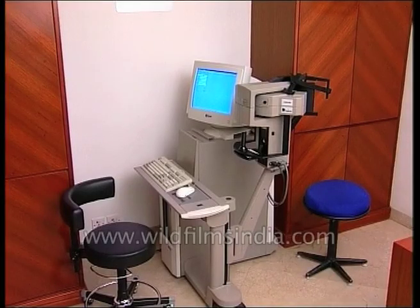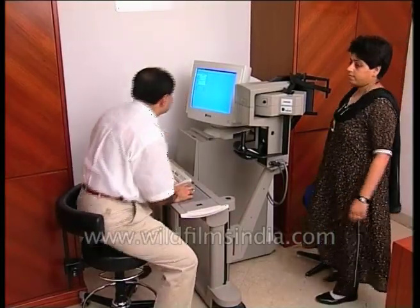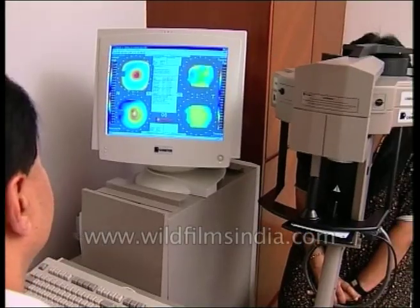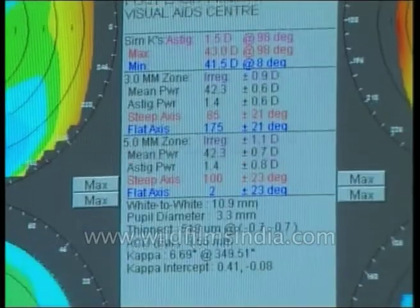Computers have revolutionized not only the investigation and diagnosis part, but also the treatment part in ophthalmology. The field of eye testing today is witness to numerous state-of-the-art computerized devices. One such device, the auto-reflectometer, gives full information on eye condition in just a few minutes.